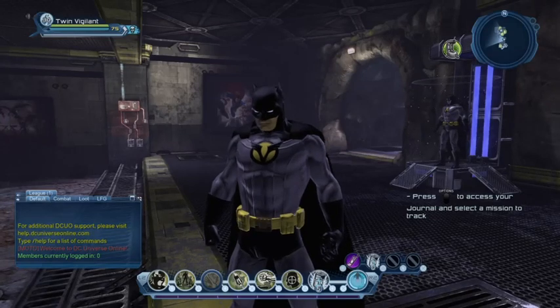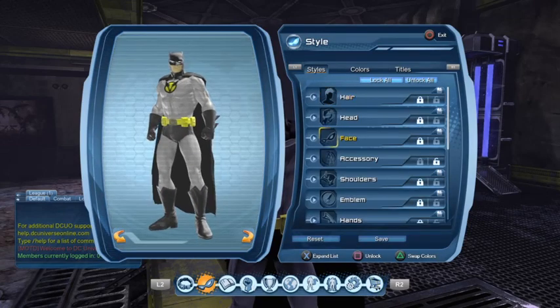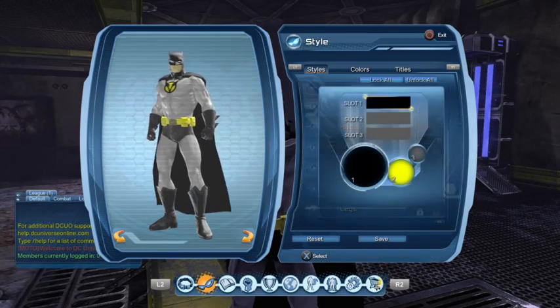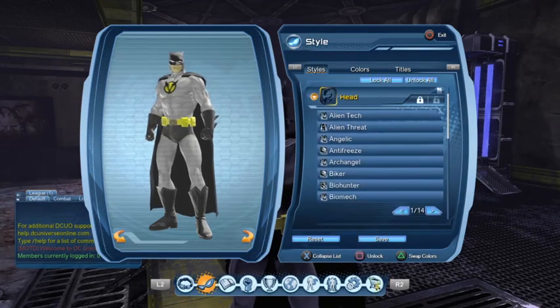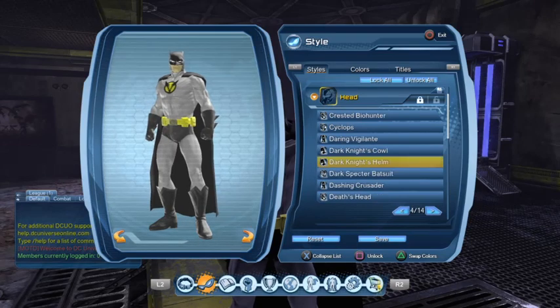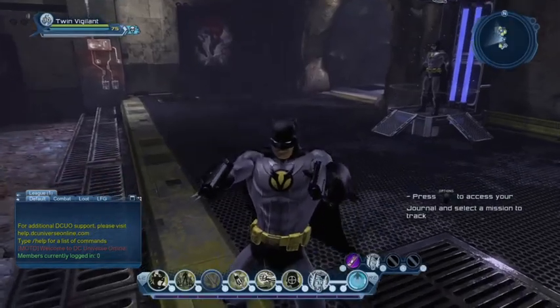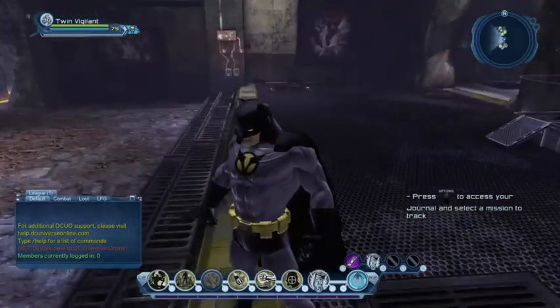But with the actual cowl version now, you don't need to do what I used to do. You can just select the cowl directly, and there you go — you have a nice fitting cowl.